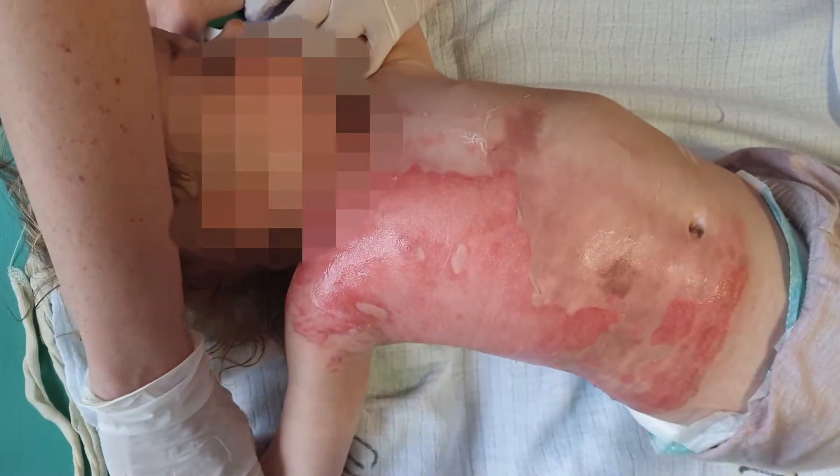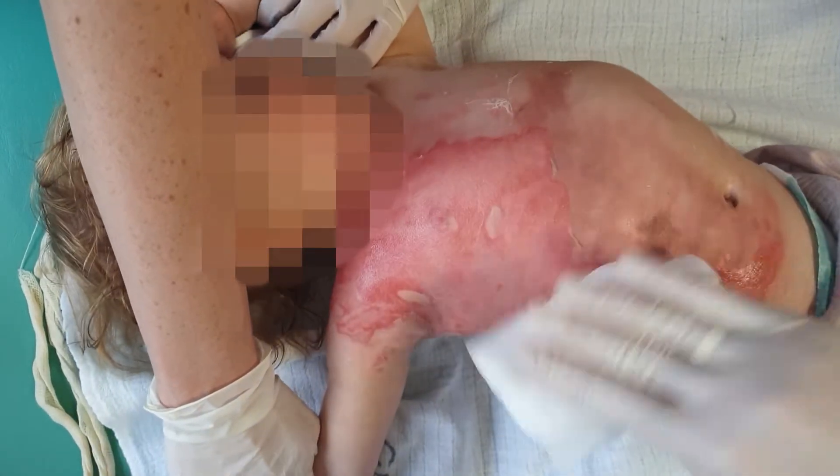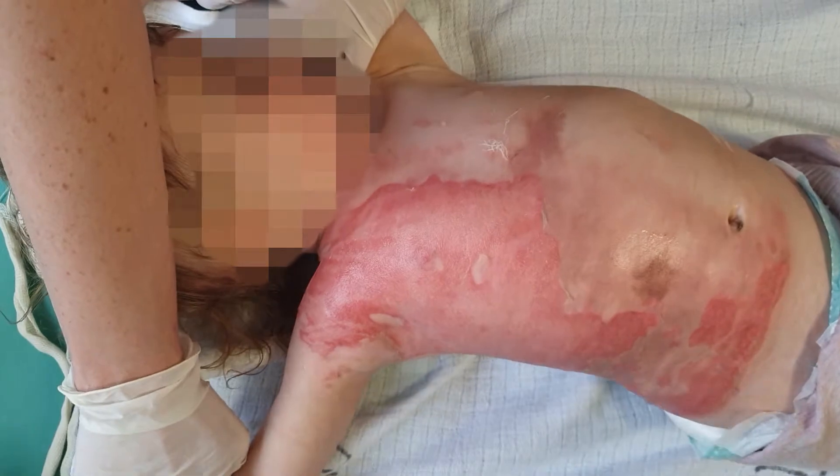After this, the complete burnt surface has been dried by gentle pressing with a sterile compress, and in that way we prepare it for the further treatment.